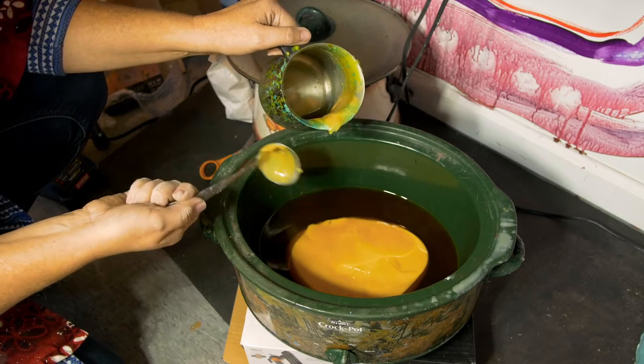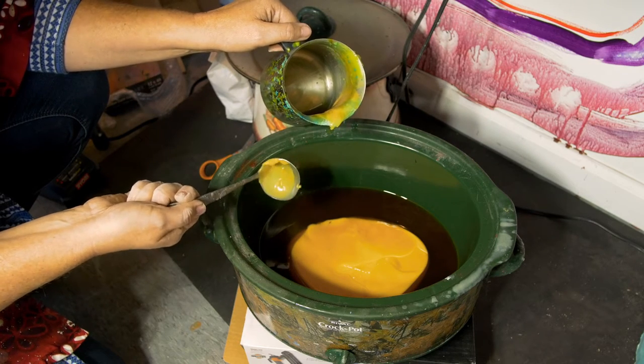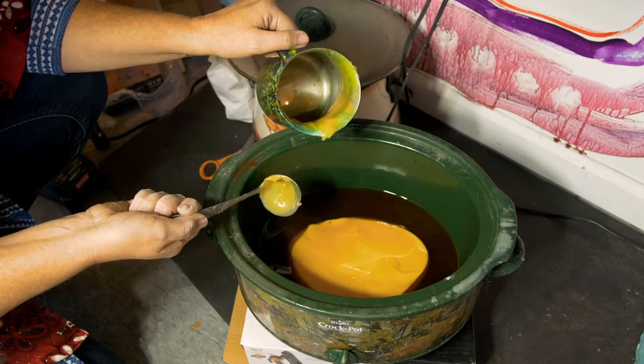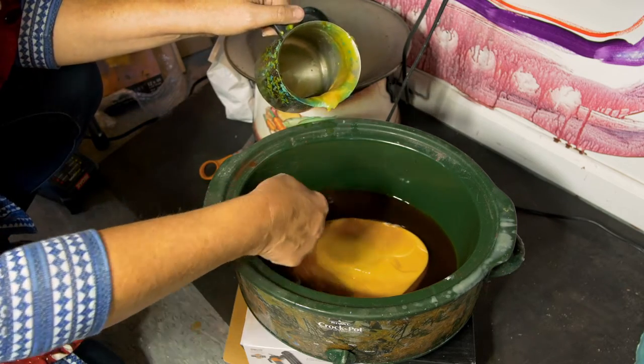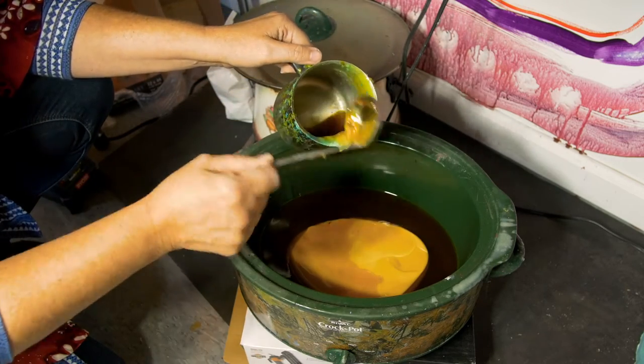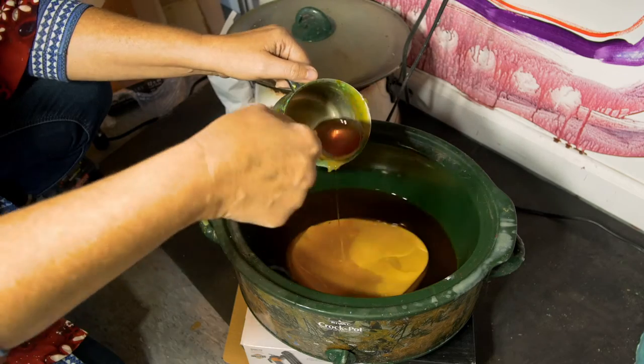This is my clear medium, which is being remelted from the prior session. This is the mixture of beeswax with the DeMar resin, and I always keep a certain amount of this without pigment added so that I can achieve a translucent look to my layers as I fuse them together.